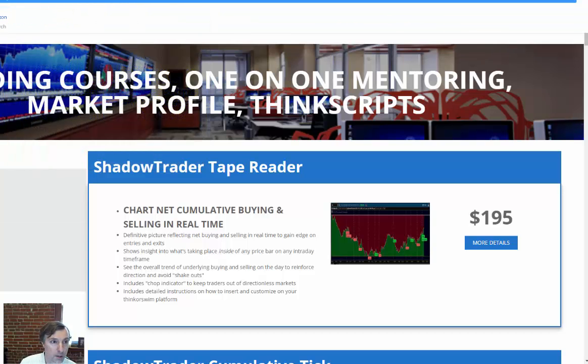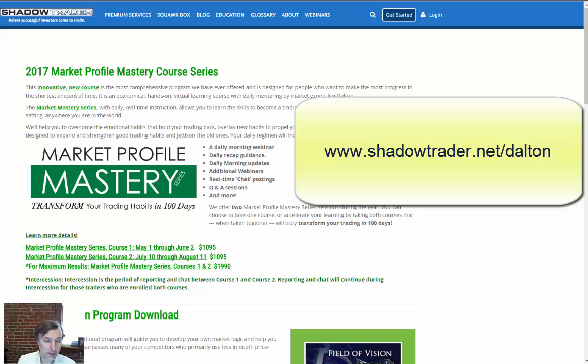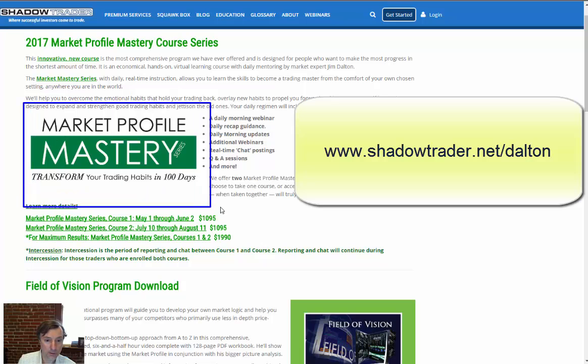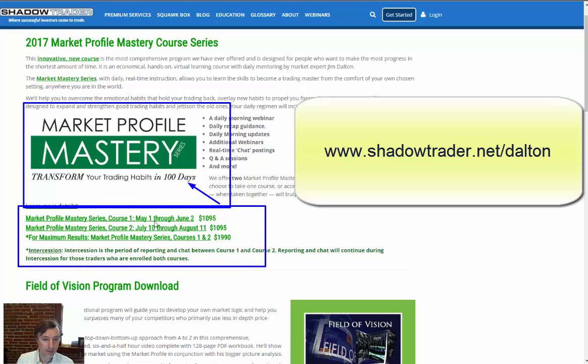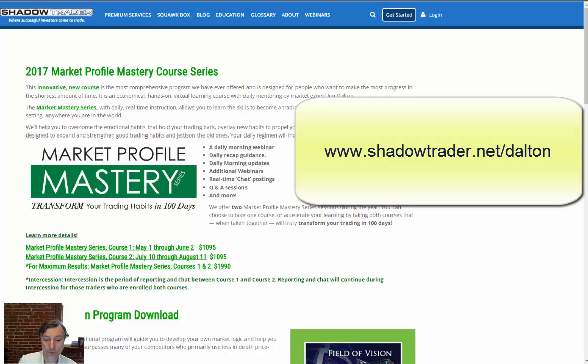Also, if you go to shadowtrader.net/dalton, he's back in business and doing the 2017 intensives again. He's doing something different — he's going to talk every day in between the two intensives, doing about 100 days total of teaching included between the two events with articles coming out every day. Check that out at shadowtrader.net/dalton.